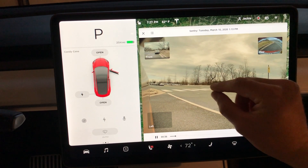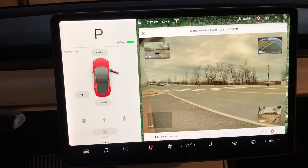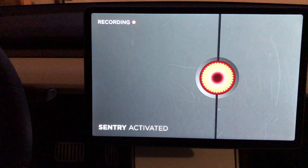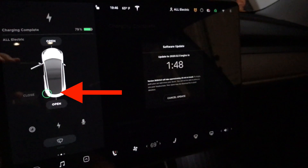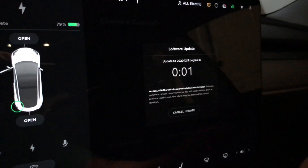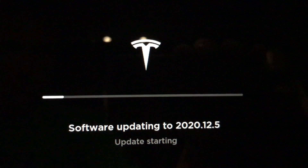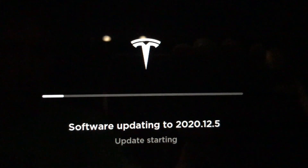One thing I was missing is pinch-to-zoom — that would be awesome, like trying to zoom in on a person. We'll say goodbye to the old sentry mode image, as we now have a new image for sentry mode when it is activated. Now let's jump over to my white Model 3 — we're going to tap the screen as a little trick to skip that two-minute wait and start downloading 2020.12.5 on the white Model 3.